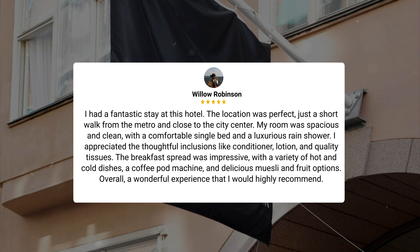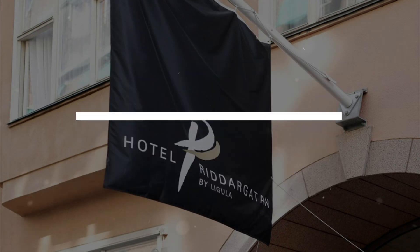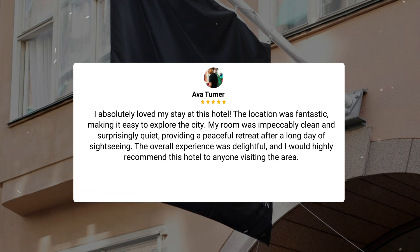The breakfast spread was impressive, with a variety of hot and cold dishes, a coffee pod machine, and delicious muesli and fruit options. Overall, a wonderful experience that I would highly recommend. I absolutely loved my stay at this hotel. The location was fantastic, making it easy to explore the city. My room was impeccably clean and surprisingly quiet, providing a peaceful retreat after a long day of sightseeing.